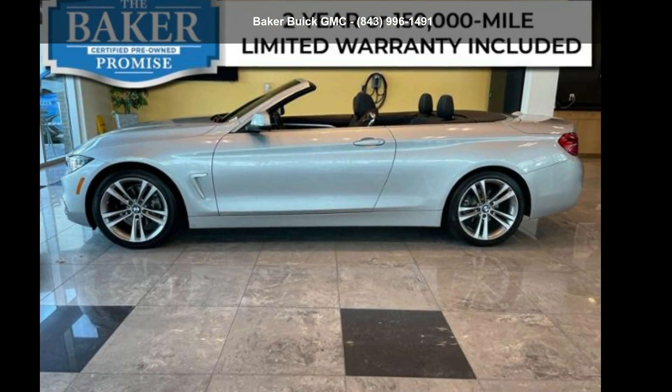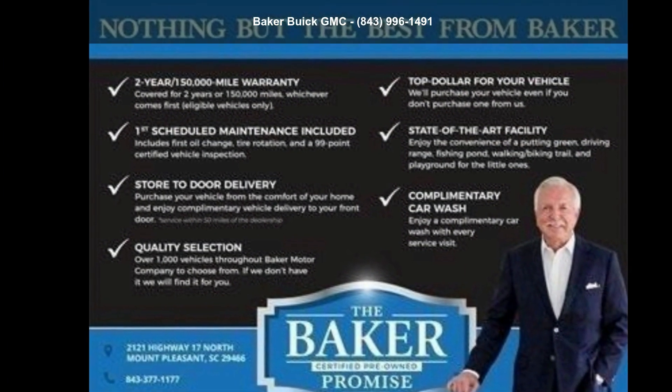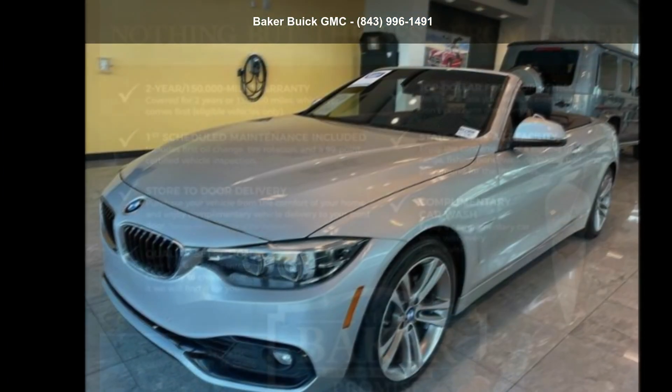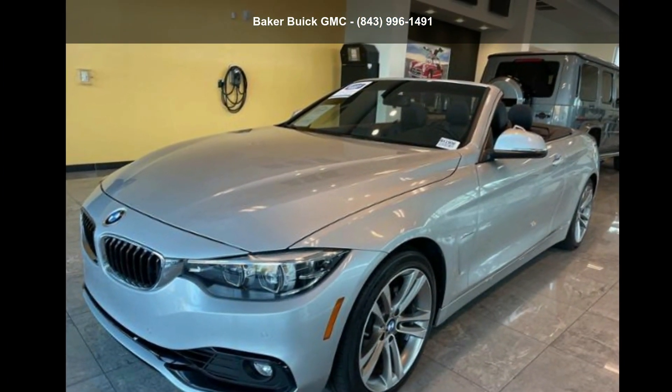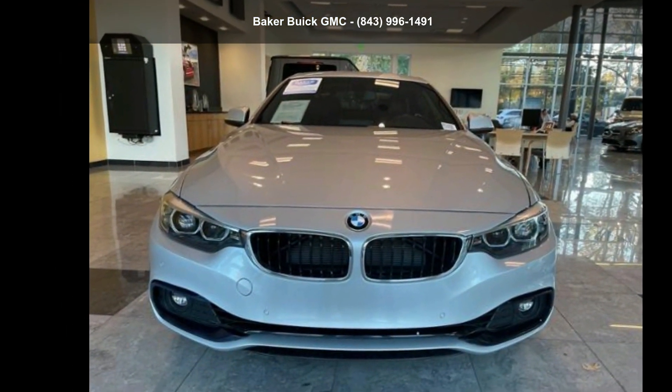Step into the BMW 2018 430i Convertible. Don't miss this great deal on a luxury vehicle. If you are looking for a solid pre-owned car, this might be the one. Low mileage is an important factor in your purchase.